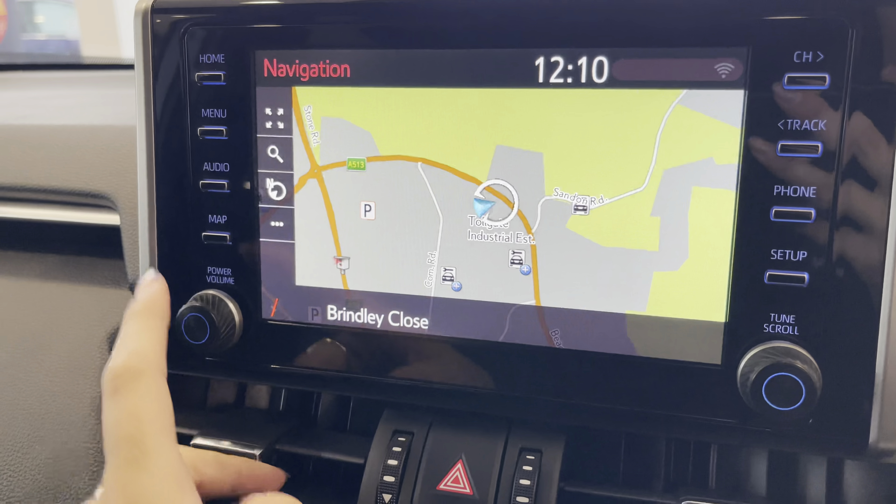Along with Bluetooth connectivity, allowing you to make and receive those important phone calls whilst on the go, you also have a rear-view camera making manoeuvring and reversing so much easier, especially in those difficult parking situations.